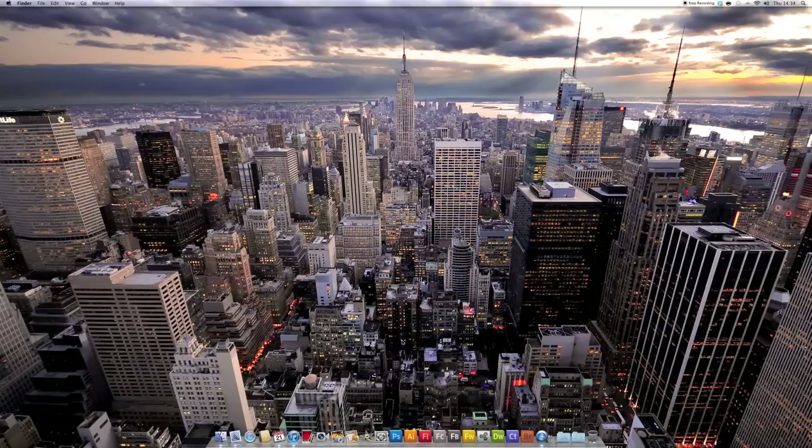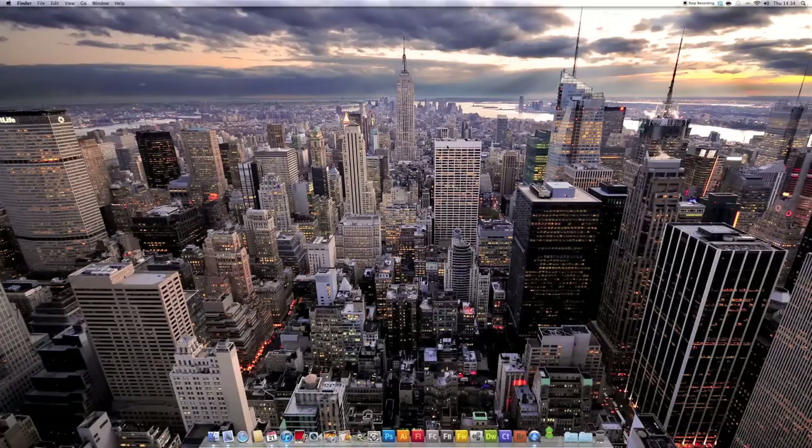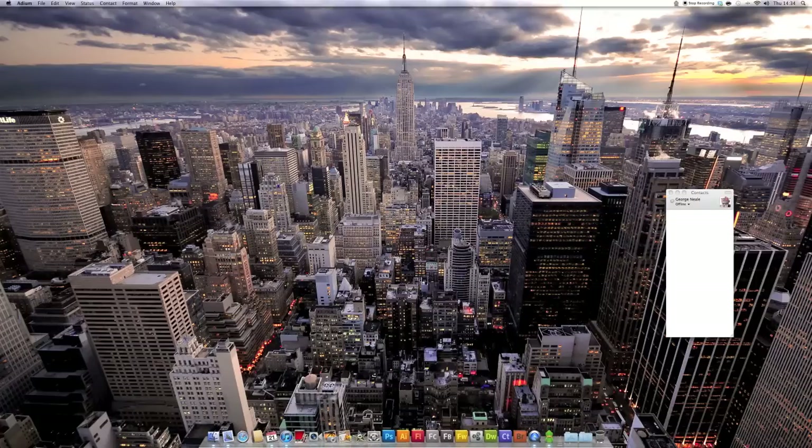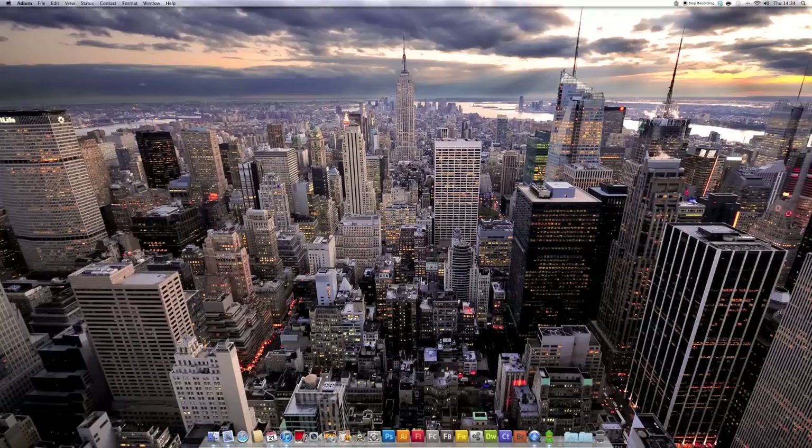QuickTime Player, which I'm currently using to record this computer screen right now. It's very easy to make a screencast and the sound quality is quite good, which I figured out in my last video — really not a bad application. Here I've got Adium, which displays all my contacts for MSN and a few other clients as well. For now I just use it for MSN.